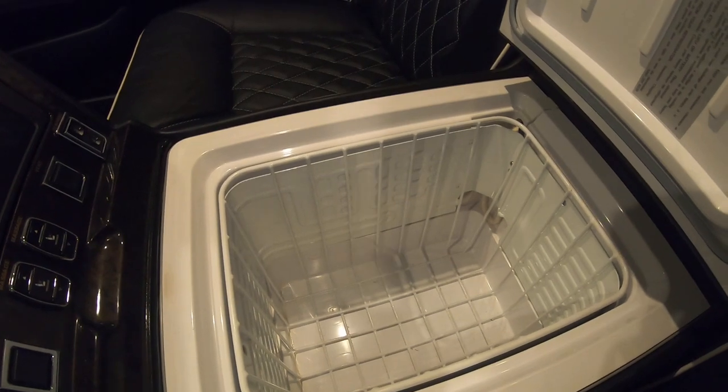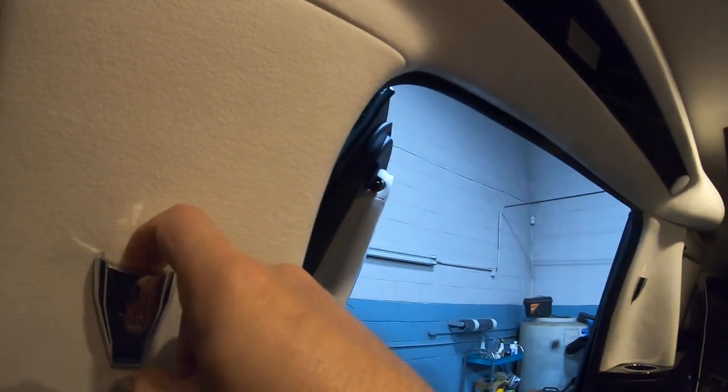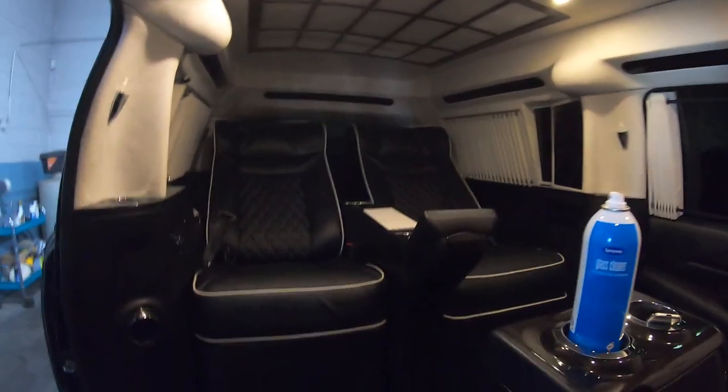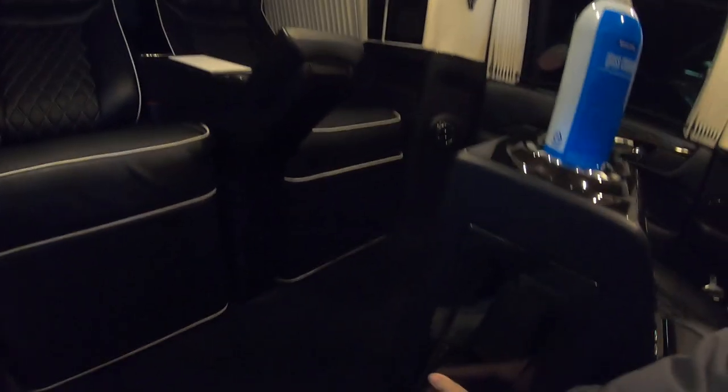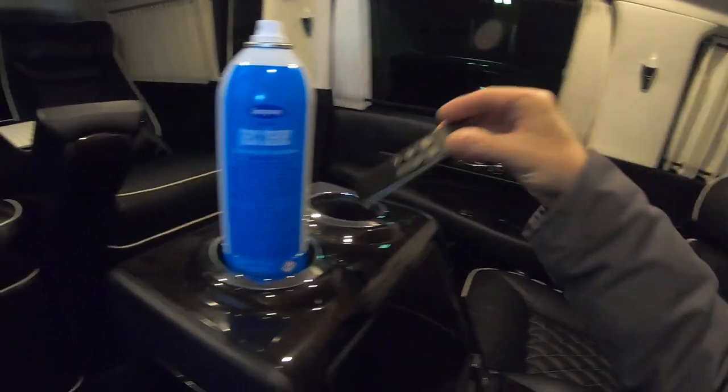It's got a built-in refrigerated cooler — a little refrigerator in it. Wow! If you want to travel in comfort, this is it. There are little hooks, I think they're courtesy lights for something, and a remote for who knows what.